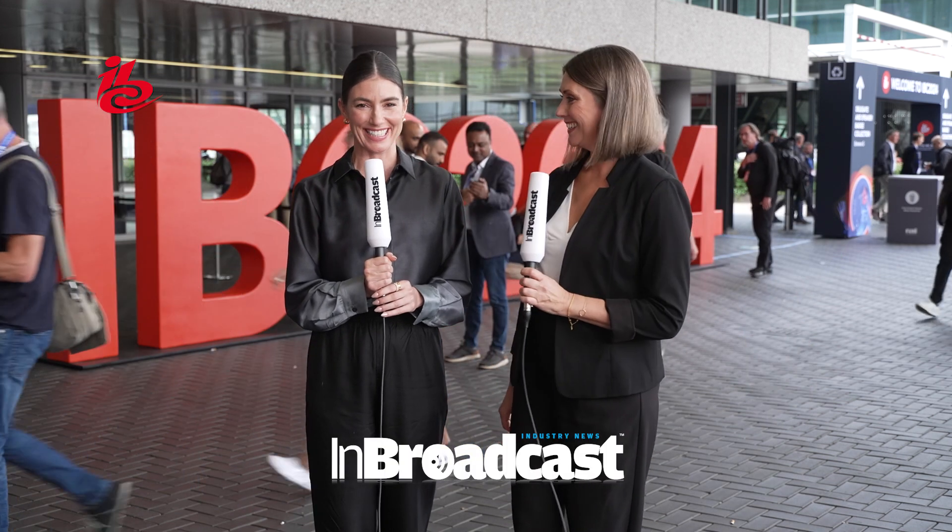Welcome to IBC 2024. Discover game-changing innovations, explore new business models, and network with over 170 countries, right here in Amsterdam.